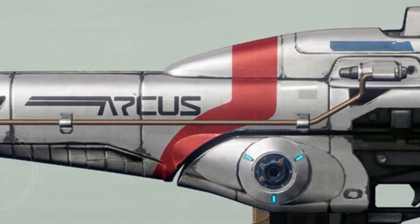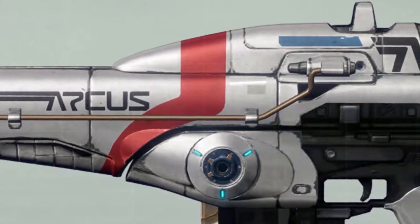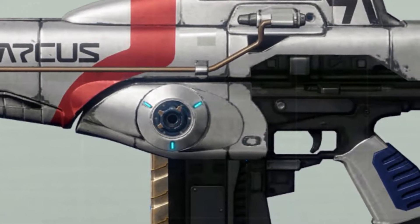If you can find an Arcus Regime on your adventures, you'll have a trophy to add to your collection, a thing of beauty to lead you into battle. It's a sleek beast from a simpler time, a death dealer wrapped in nostalgia.